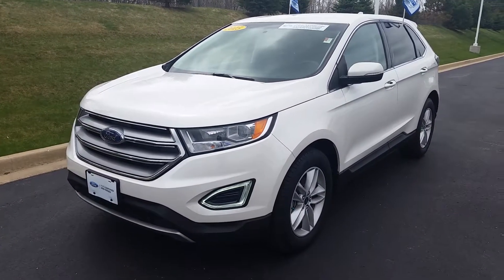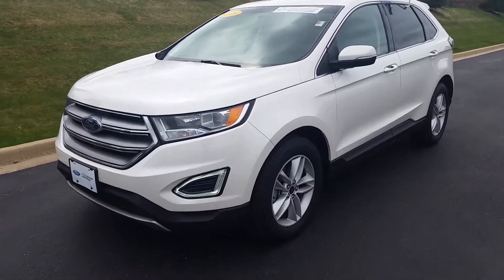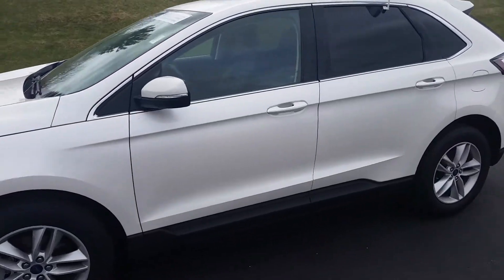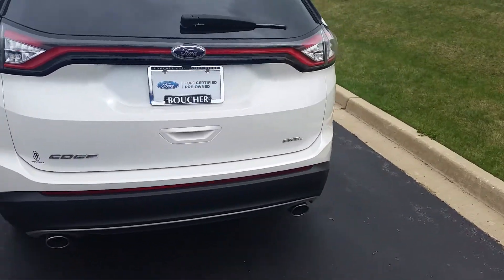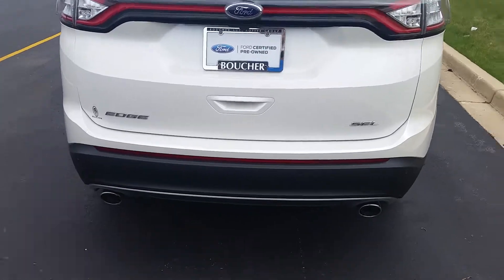Hello, my name is Ben Gumness and I'm here with this 2015 Ford Edge. I wanted to shoot you a video here instead of just looking at the pictures online, kind of go around and show you some of the benefits of owning one of these. This is an SEL trim and it's also Ford certified.